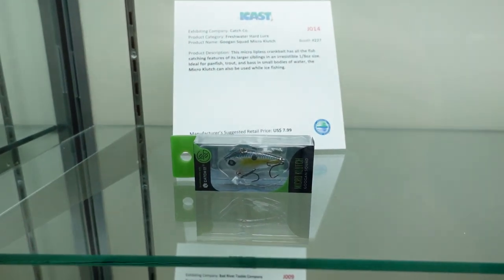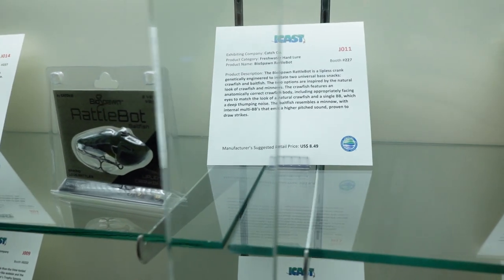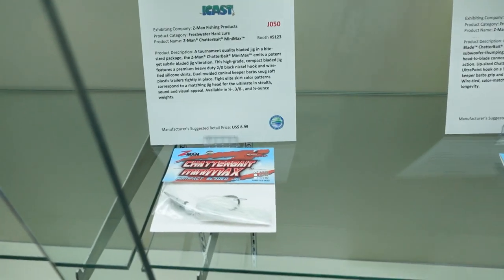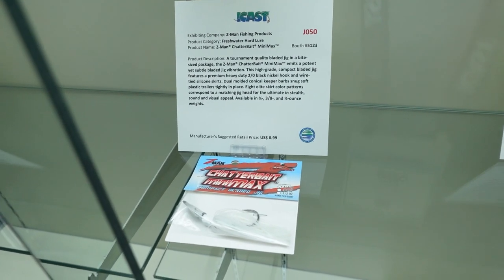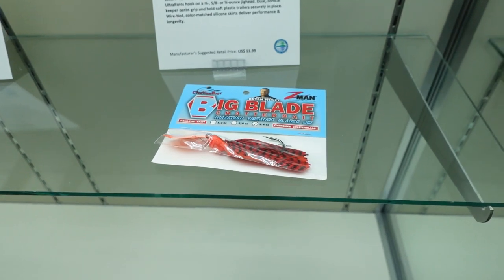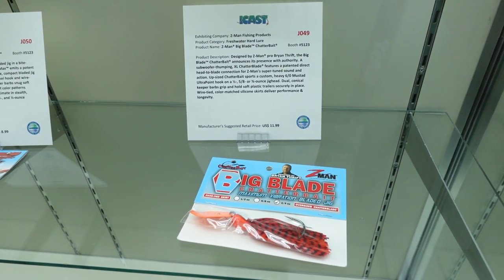Spoons. Another one, just like a little lipless mini. Rattle bot - I like that rattle bot, these things have tons of rattles in them. And you got the chatterbait, not bad. Then the big blade chatterbait, which is pretty cool. I mean I've never used one of those, I've really not seen much about them.